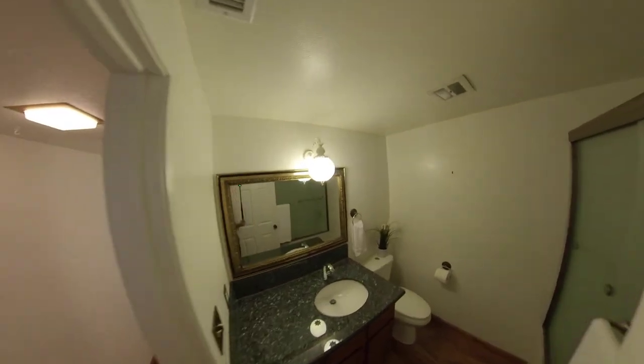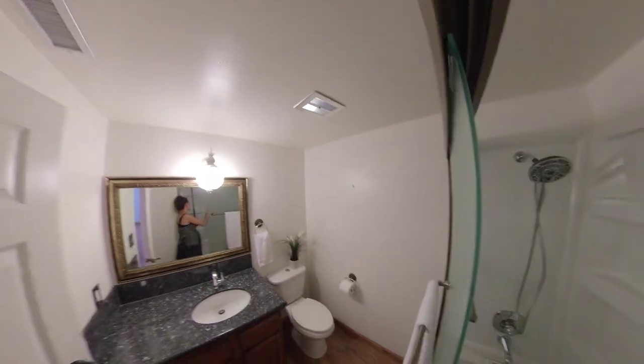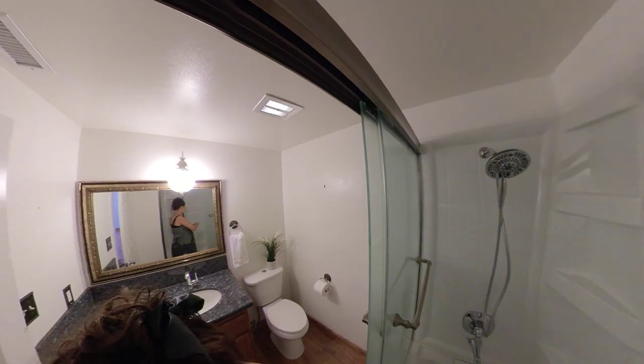Here is the shared bath for the bedrooms upstairs. We have some nice updates — granite countertops, a beautiful shower, and look — a jetted bathtub!